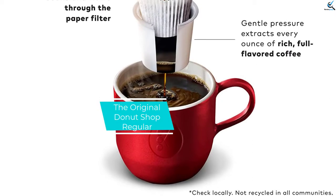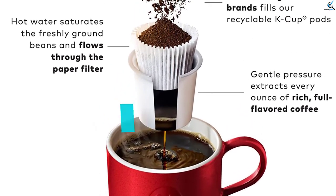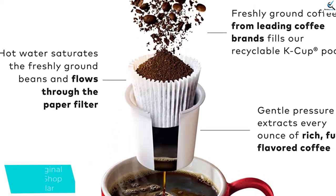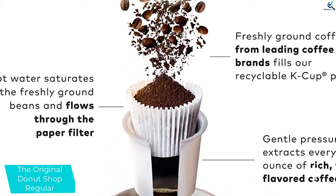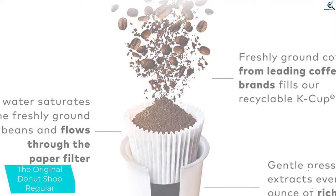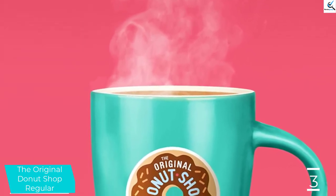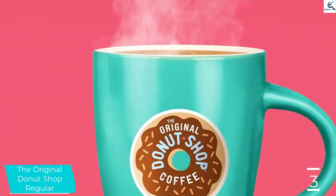At number 3, we have the Original Donut Shop Regular. By the numbers, the Donut Shop Medium Roast is one of the most popular selling pods on the market. After our initial testing, it became clear why. These pods offer broad appeal at a reasonable price. Upon first brewing a cup of this coffee, you're greeted by pleasant but faint aromas of pipe tobacco.